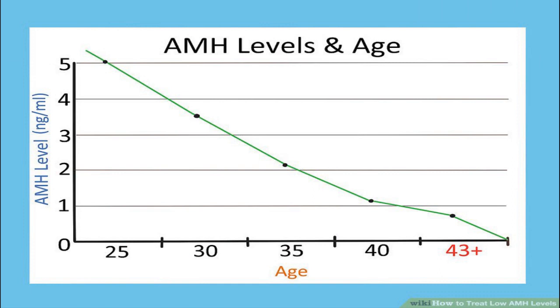Compare levels of AMH based on your age. Fertile women's AMH levels are usually between 1.0 and 4.0 nanograms/mL. An AMH level below 1.0 nanograms/mL can indicate a low egg reserve. Since AMH levels reduce as you age, standard levels by age are: 25 years old — 5.4 ng/mL; 30 years old — 3.5 ng/mL; 35 years old — 2.3 ng/mL; 40 years old — 1.3 ng/mL; over 43 years old — 0.7 ng/mL.